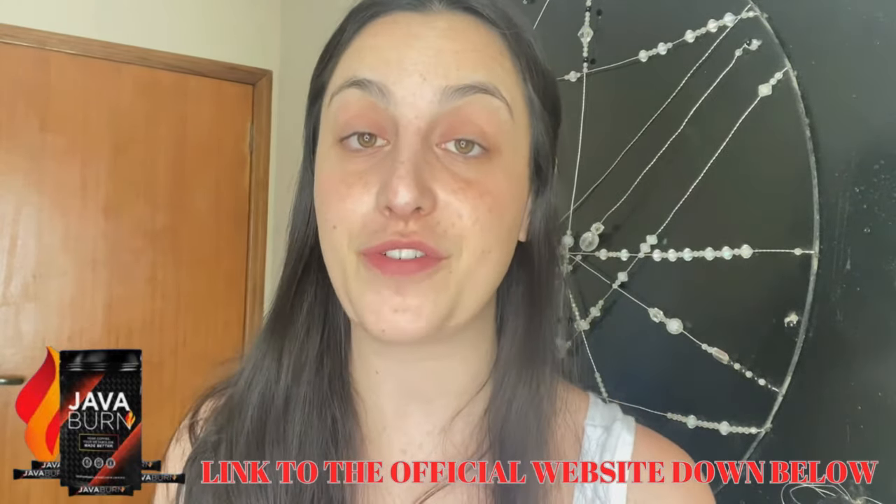There is an alert I want to share with you: the only place you can buy the original Java Burn is on their official website. It's not possible to buy it in drugstores or other websites — only on their official website. To help you out, I left the link just below in the description of my video. Keep that in mind so you won't lose your money.